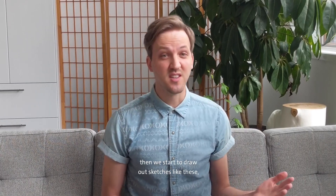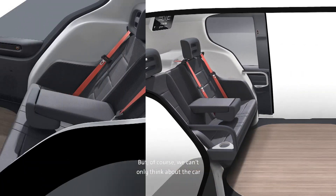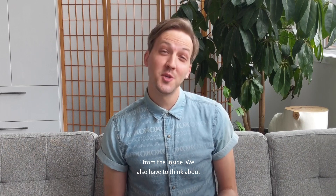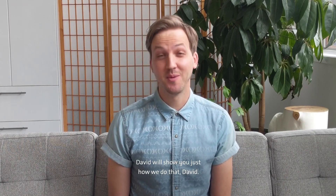Then we start to draw out sketches like these to see what those ideas might look like. But of course, we can't only think about the car from the inside. We also have to think about what those ideas look like on the outside. David will show you just how we do that.